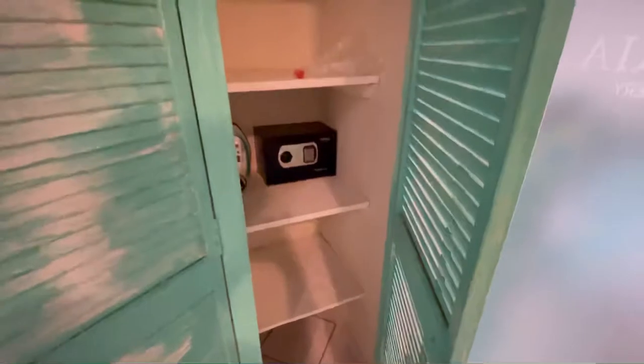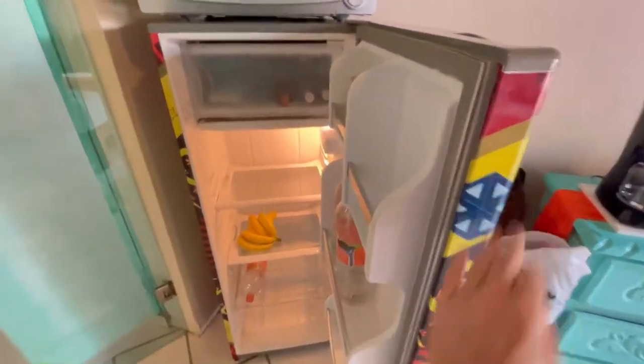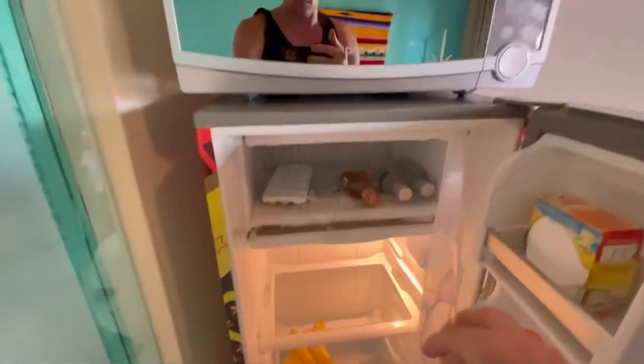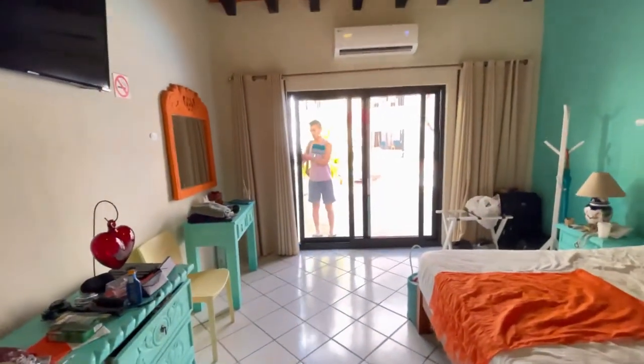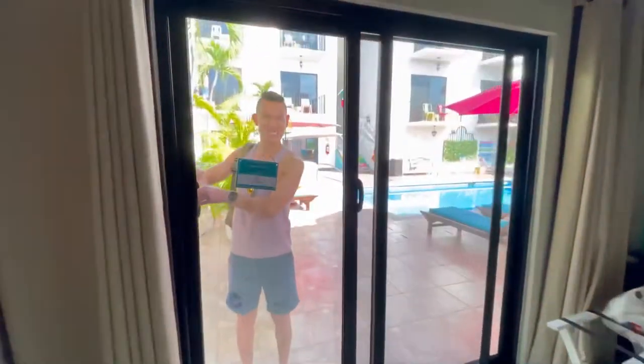They even had a side closet with a safe in it. They give you a key for that safe. I didn't actually use the safe at all — the people at this hotel were very nice and honest, I wasn't worried about anybody stealing. They give you a full microwave, which most places don't, and a full refrigerator with a small little freezer, which actually came in very handy during our eight nights at this hotel. Across the room we are facing the pool, and that beautiful air conditioner above the slider.